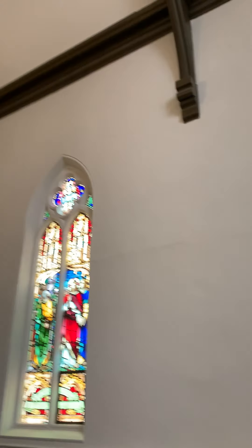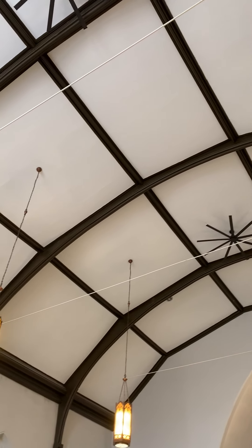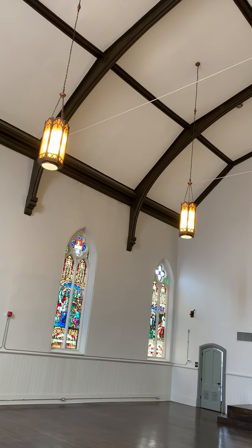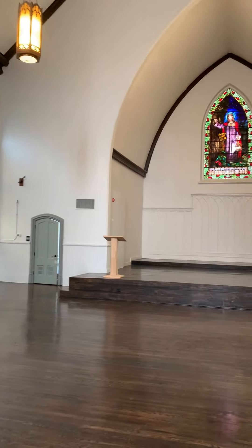As you can see, the ceilings are vaulted with nice hardwood. And you can even hear, by the way I'm speaking, how the room resonates. So your dance party, your band — it's going to sound incredible in here.